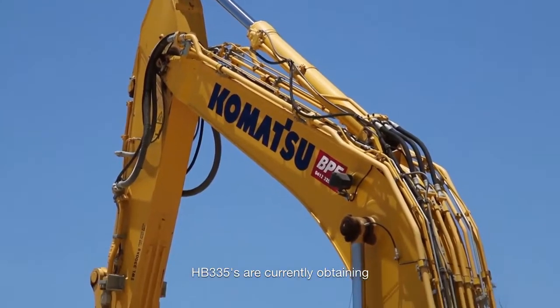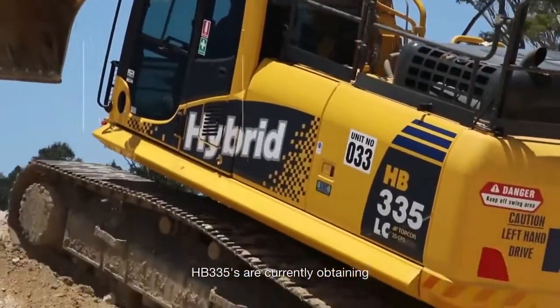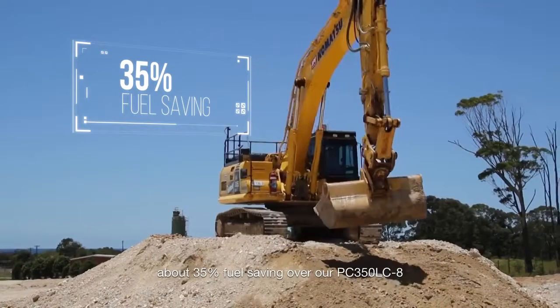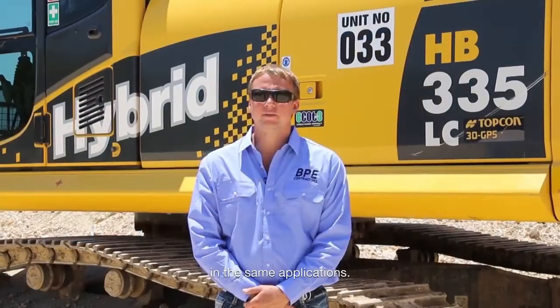With the experience we have gained with the smaller types, we hope to apply it to the bigger machines we are interested in. The HB335 is currently achieving about 35% fuel savings over our PC350LC-8 in the same application.